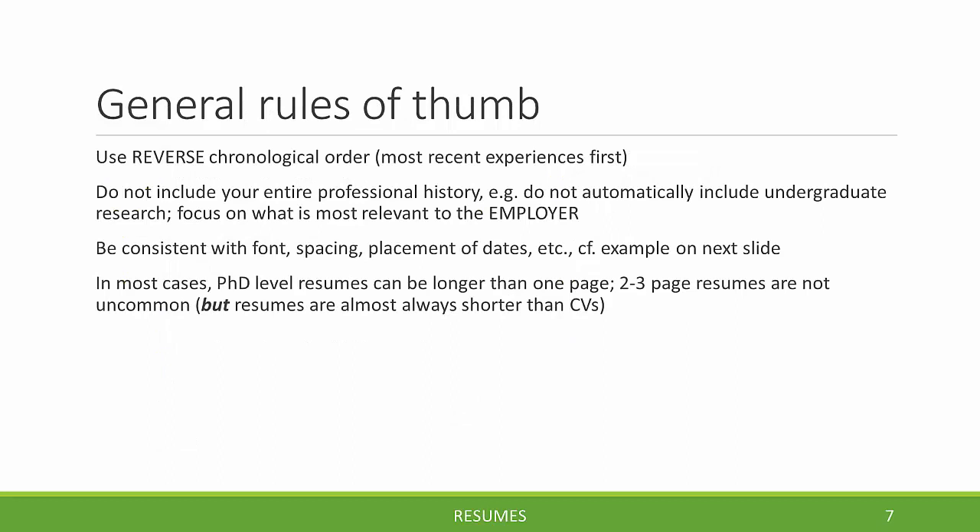Here are some general rules of thumb to follow as you craft your resume. Use reverse chronological order — most recent experiences first — as this is what the employer will be expecting. Do not include your entire professional history; for example, do not automatically include undergraduate research. Remember the focus is on what is most relevant to the employer. Be consistent with font, spacing, and placement of dates. And lastly, in most cases, PhD level resumes can be longer than one page — two to three pages are not uncommon, but resumes are almost always shorter than CVs. If someone tells you your resume should be one page, make sure they understand the types of positions you are applying for.